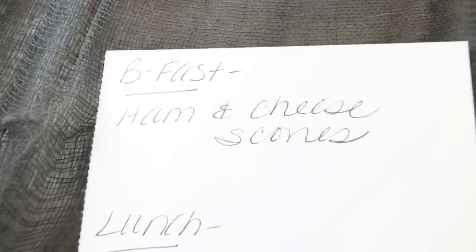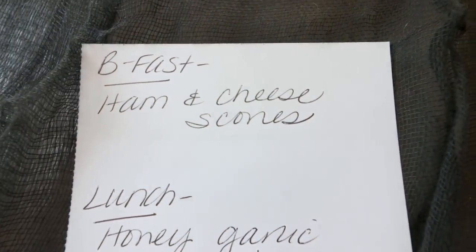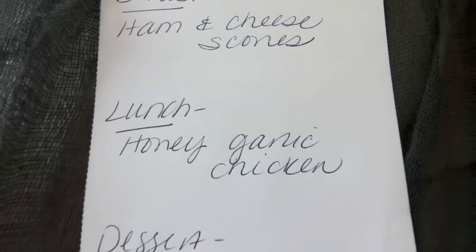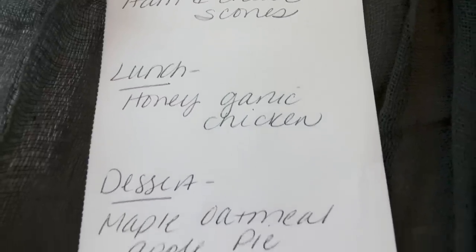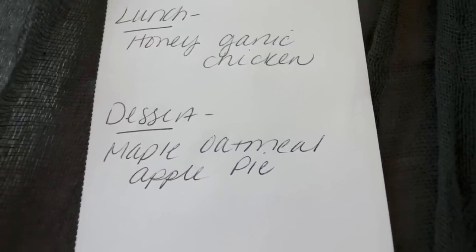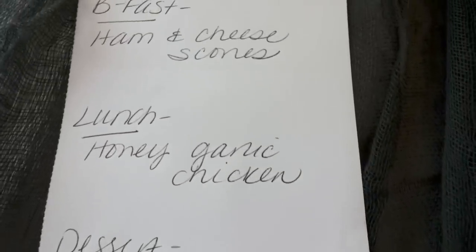Here's what you'll be seeing in Monday's meal prep — I cannot wait! For breakfast, I'm making ham and cheese scones; I love savory scones. For lunch, I'm doing honey garlic chicken, a slow cooker recipe — perfect if you don't have a lot of time to meal prep. And for dessert, I'm making maple oatmeal apple pie — we had apple pie at my in-laws and it was so good that I'm making my healthy spin on it. Stay tuned for all three recipes on Monday.